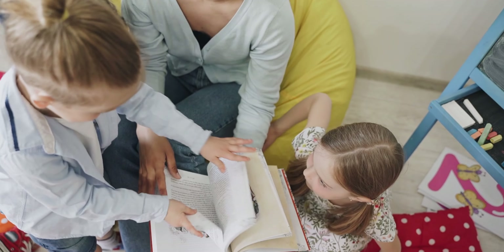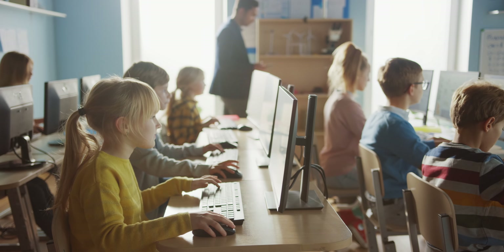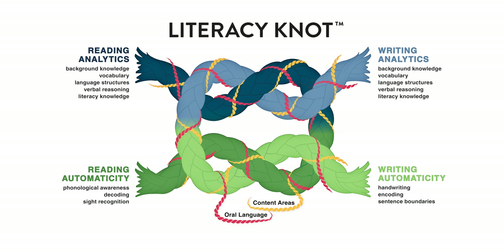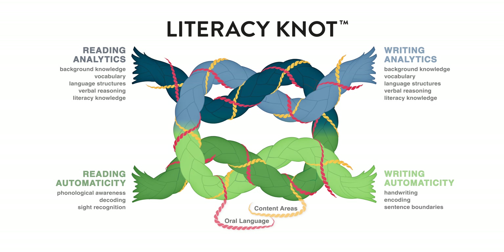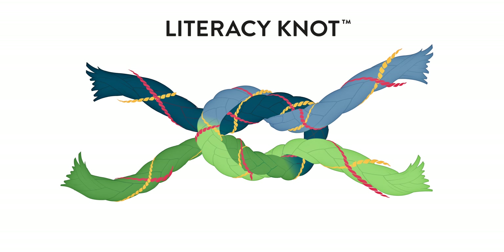We don't just read and write during our ELA block — we read and write across the curriculum and across content areas. As writing automaticity and analytics converge, so do reading automaticity and analytics. These two interwoven ropes form a knot that cinches literacy together. Thank you for taking the time to learn more about the interdependence of reading and writing, and for committing yourselves to student success through understanding and building the science of literacy.